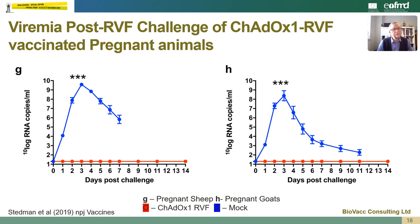Looking at viremia post-challenge in vaccinated pregnant animals, we can see that both in sheep and goats the vaccine provides complete protection against viremia, while in mock vaccinated animals the viremia is quite significant and peaks at around three days post-challenge. These animals also showed a prevention of abortion, and the vaccine was shown to be entirely safe within pregnant animals, having no effect on the pregnancy within the animals themselves.